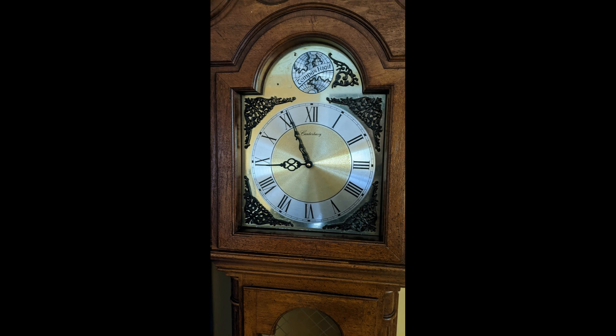Alright guys, this wraps up the grandmother clock full documentary. I hope you guys enjoyed this. See you soon.